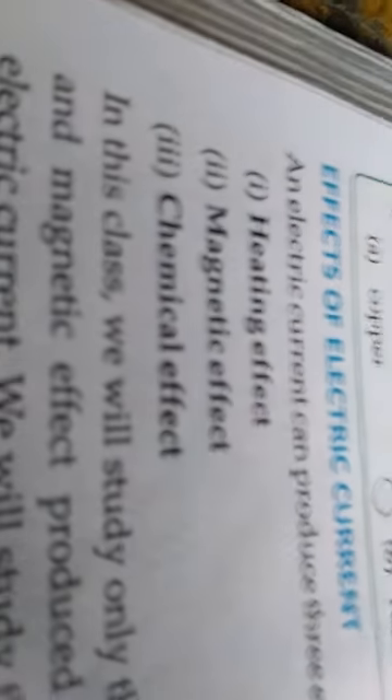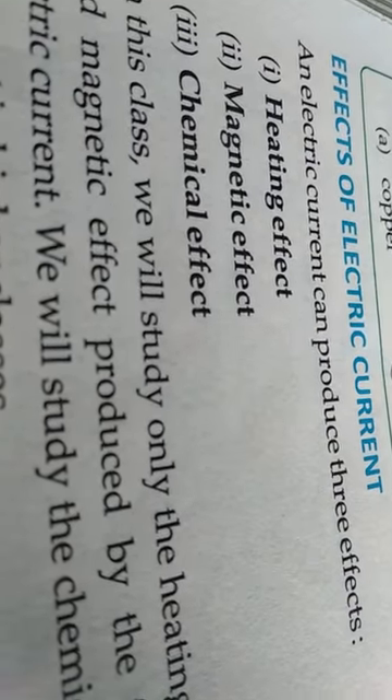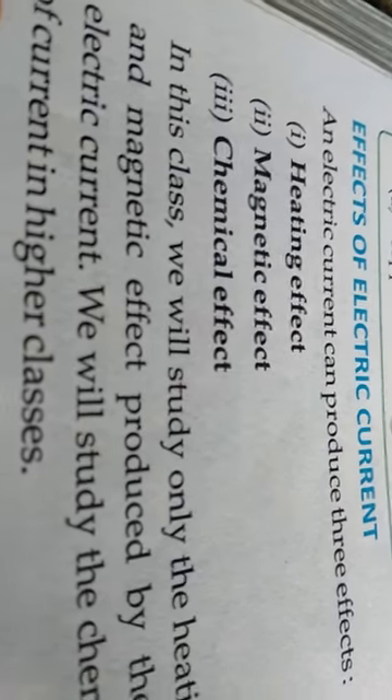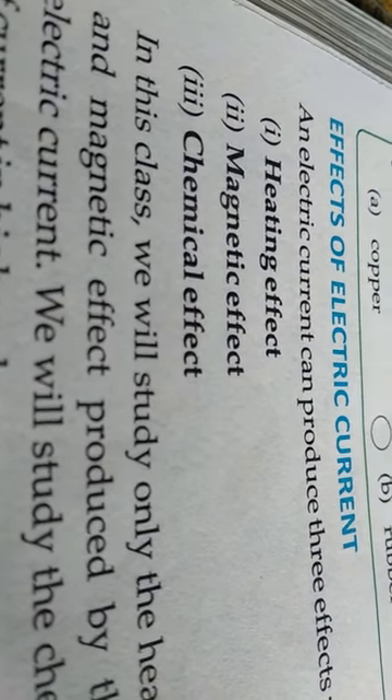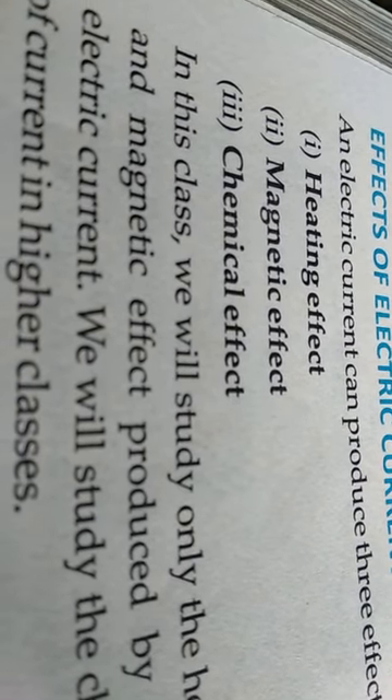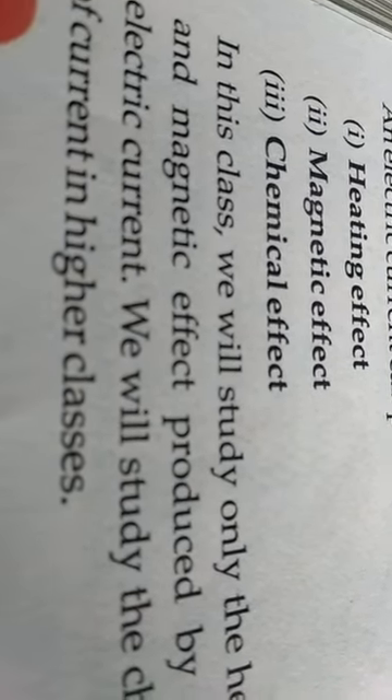Today we are going to study a new topic: the effects of electric current. Electric current has three effects. First is the heating effect. Second is the magnetic effect. Third is the chemical effect. So there are three types of effects produced by electric current: heating effect, magnetic effect, and chemical effect.